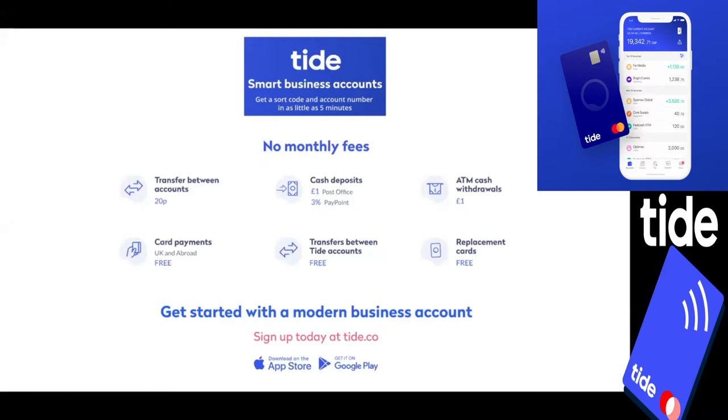Brilliant for SMEs, for startups and for freelancers. There's no credit checks, startup or monthly fees. This allows you to try us out even alongside your current business account provider and see where we can save you time and money as a direct comparison.